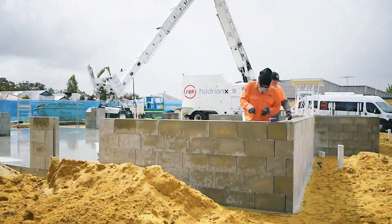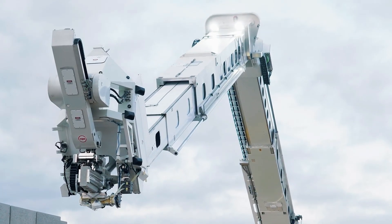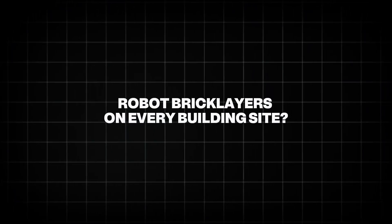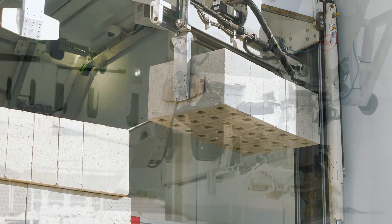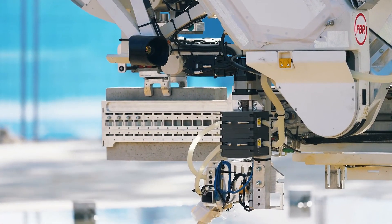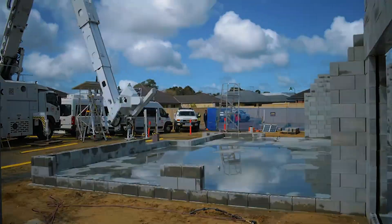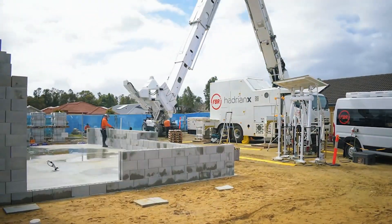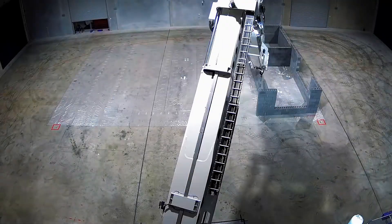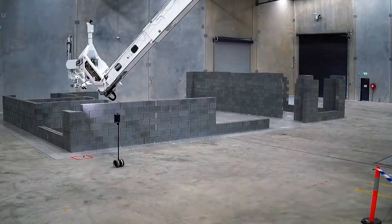FBR is working on global certifications, including in North America, Europe, and the Middle East, with the goal to scale Hadrian X and revolutionize construction around the globe. We're not there just yet — even with all this promise, there's still hesitation in the industry. The construction world moves slowly, and deeply rooted habits are hard to change. But the benefits — speed, precision, sustainability, safety — are just too big to ignore. Hadrian X and systems like it aren't meant to fully replace humans, but to support and accelerate the building process.